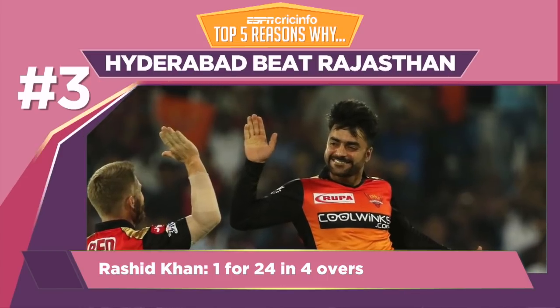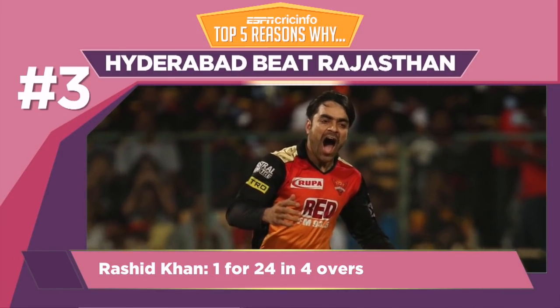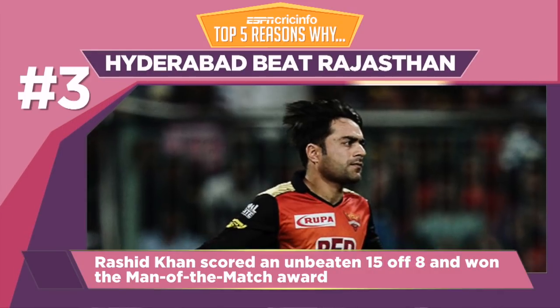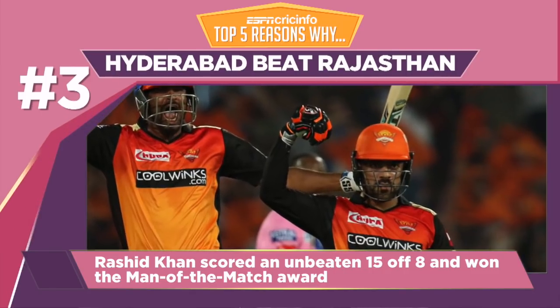In a match where almost 400 runs were scored, Rashid Khan had an economy rate of just 6 an over. He picked up the all-important wicket of Jos Butler in his very first over and troubled the other batsmen throughout the innings. He showed his all-round abilities by winning the match with a six.